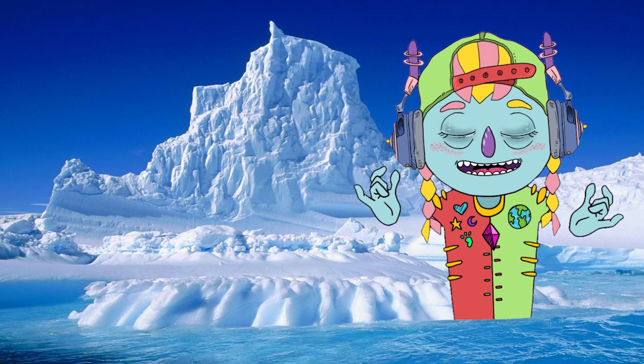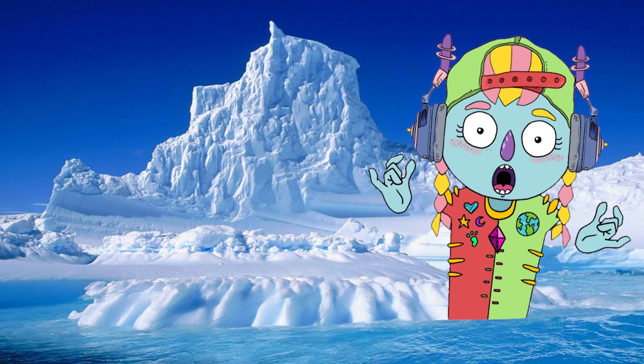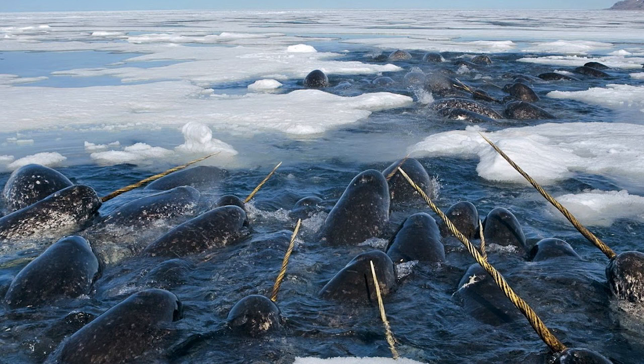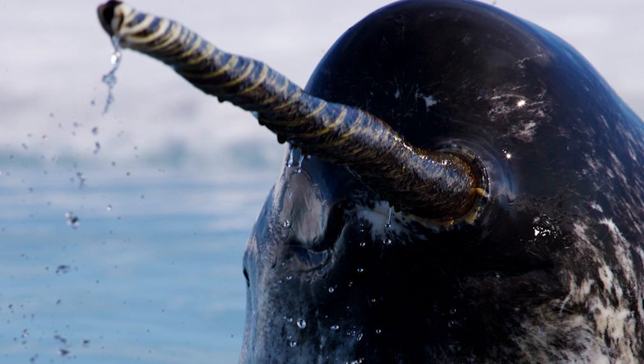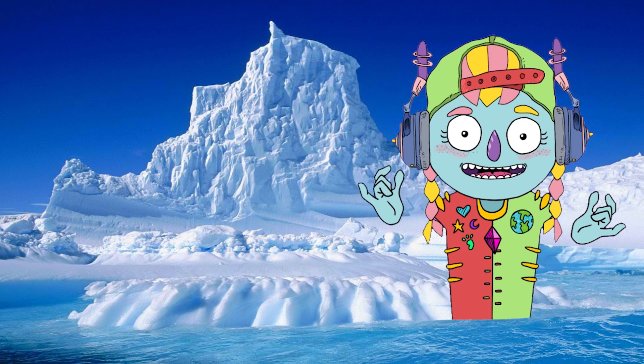They often swim with their bellies at the surface of the water. Narwhals have only two teeth. One of them grows rapidly and passes right through the upper lip, becoming a tusk. The tusk is made of ivory. It is spiral, hollow, and can reach a length of up to 8.8 feet.